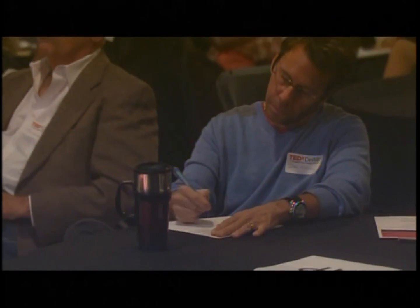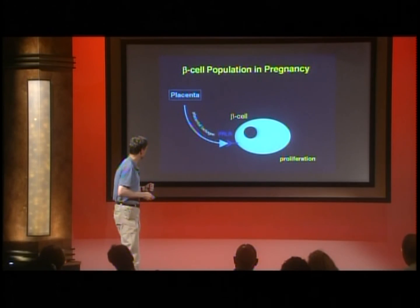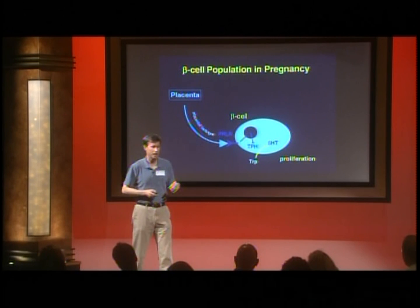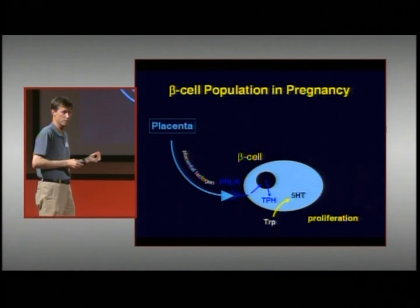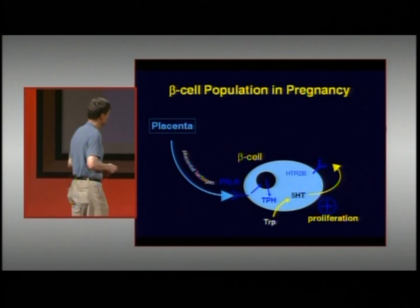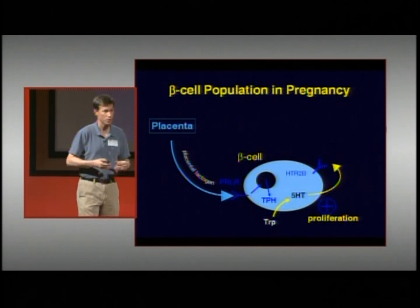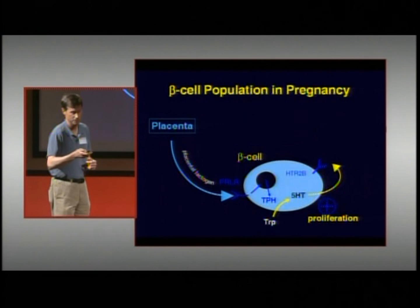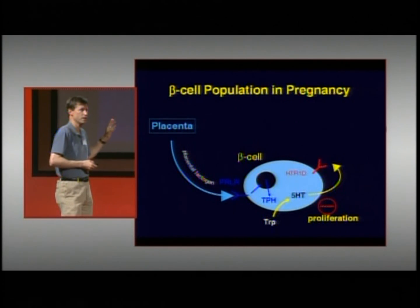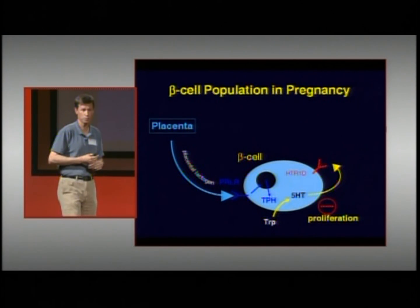During pregnancy, the placenta makes a hormone called placental lactogen, which induces the prolactin receptor on the surface of the beta cell. That receptor sends a signal to the nucleus to make tryptophan hydroxylase, which converts tryptophan from the diet into serotonin. Serotonin is then secreted by the beta cell in response to glucose, binds to another receptor on the cell surface, and drives beta cell proliferation. At the end of pregnancy, the receptor switches to an inhibitory form, shutting off proliferation and contracting the pool back to normal size.